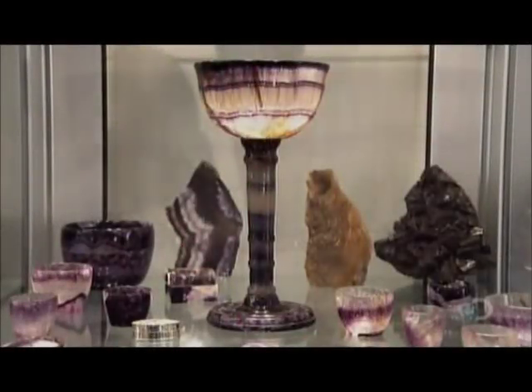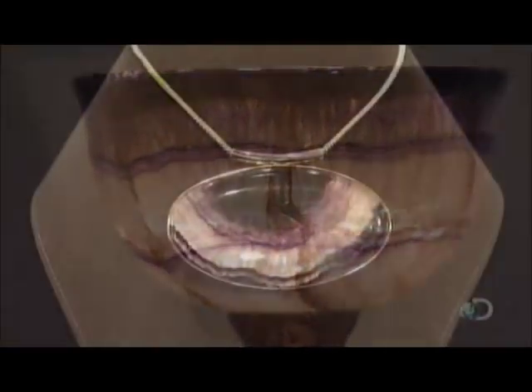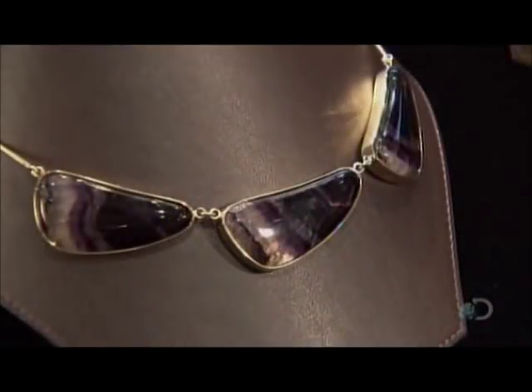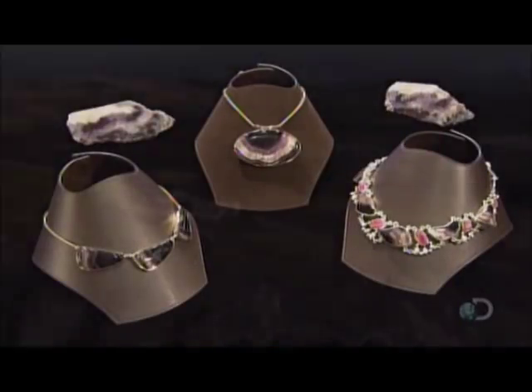This semi-precious stone is called bluejohn. It's a rare variety of the mineral fluorite, also known as floorspar. While the common floorspar is cream or white, bluejohn also has magnificent bands of purple, blue, and yellow.